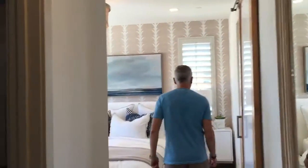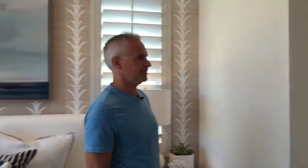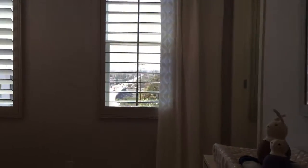Here we have the master bedroom with a walk-in closet and a pretty large shower in the master bedroom suite with dual sinks. The second bedroom upstairs could actually be another master because it's got its own walk-in closet and bathroom, and it's very spacious.